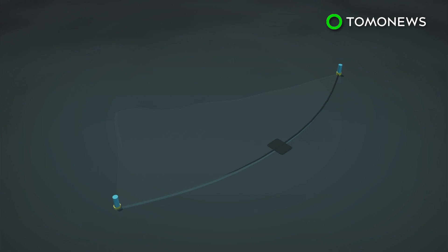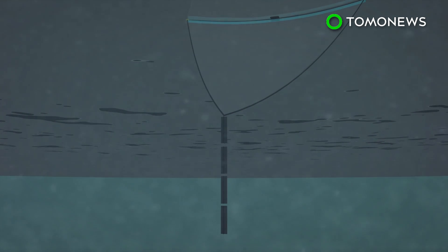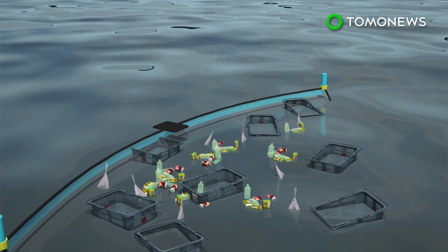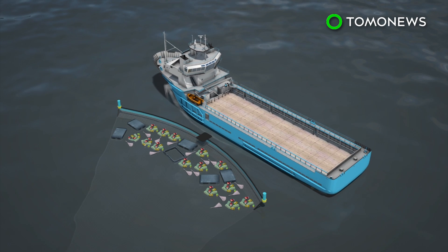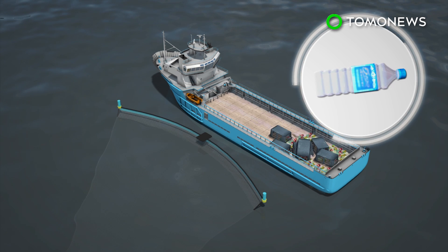The organization Ocean Cleanup will use trash collectors in the form of curved booms and screens, which are suspended by anchors floating in deep water. The system will act like an artificial coastline, catching plastic debris as it drifts on the surface or just below the water. Once full, a vessel empties the system and transports the collected plastic to land for processing and recycling.